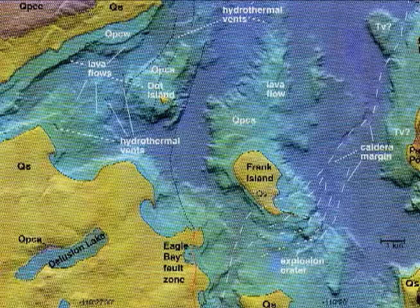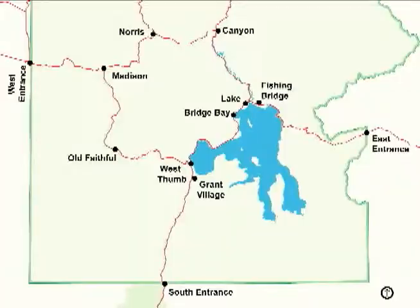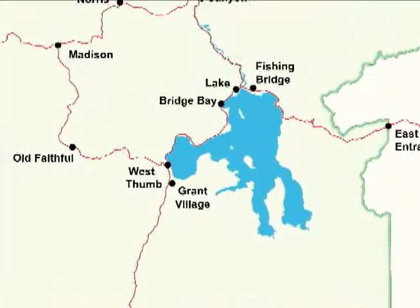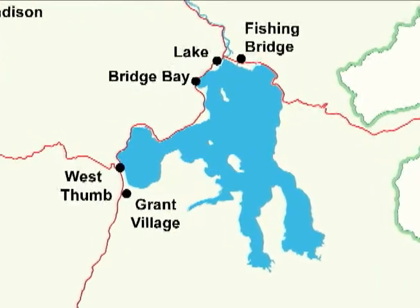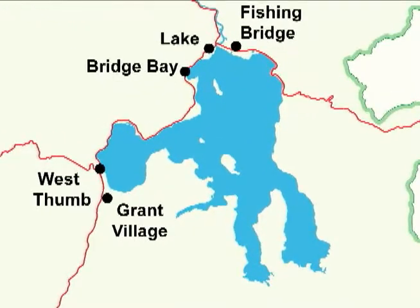The lake is over 400 feet deep in places, but averages 140 feet in depth. Its odd shape is the result of water filling the craters left by steam explosions, creating odd-shaped bays. Uplift along fault lines and glacial sculpting also contributed to its shape. The lake used to be much larger, ascending into Hayden Valley.